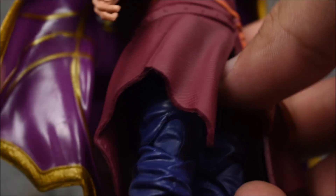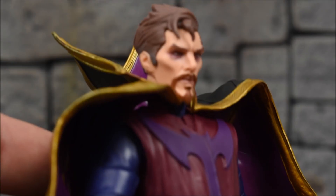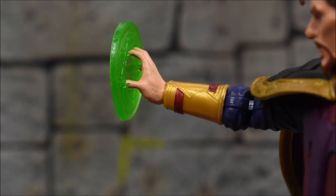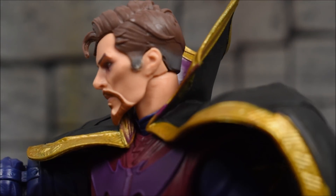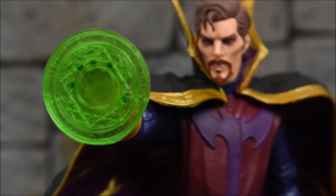The cape is held by just a small peg, so it does tend to fall off if you move it around a lot, but it'll stay on once you pose him and he definitely looks a lot better with the cape on — it brings the whole character together. The hair paint is great too, with the white showing nicely in the sculpt. The head sculpt is definitely the best part of this figure for sure.